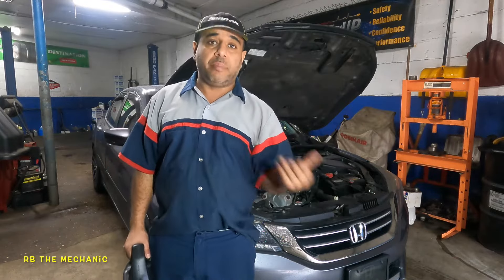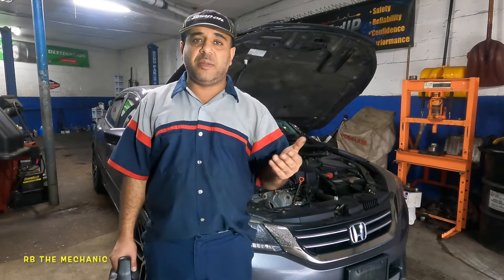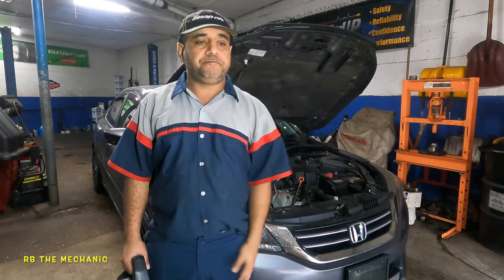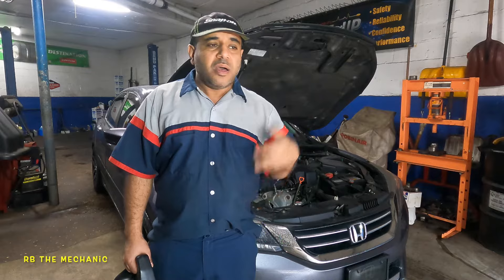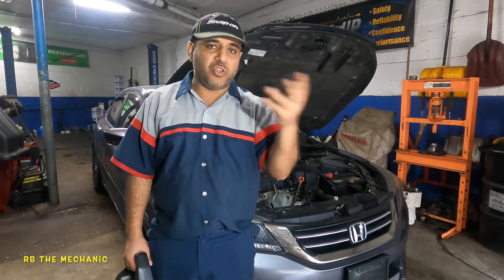Then check your oil, because you never know — the oil might still be burning and the PCV valve was never the issue. About every 15 miles check your oil, do your oil change, change your PCV valve, and keep an eye on the oil.